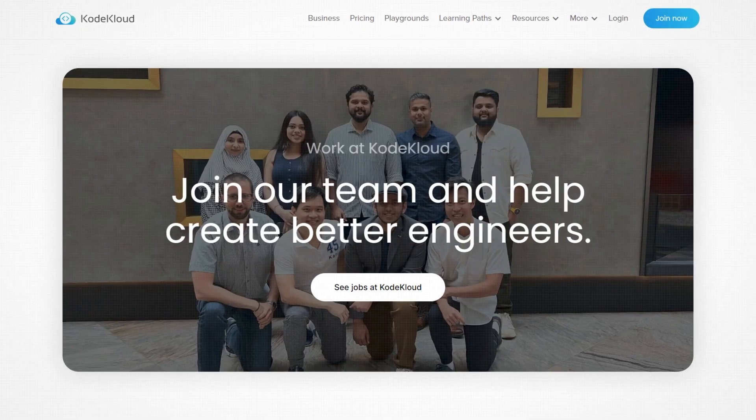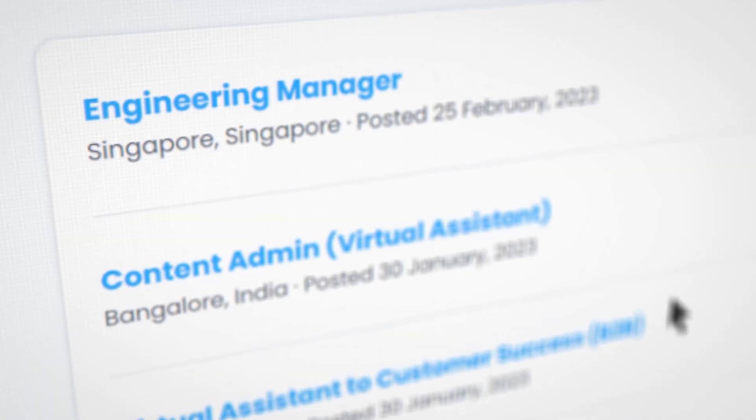Speaking of team meetups, we are on the lookout for talented specialists to join our growing team. So if you'd like to be part of CodeCloud, head to the job section on our website to apply for the relevant opportunity. We've dropped a link in the description below.